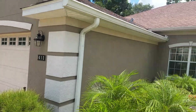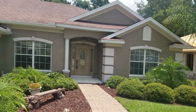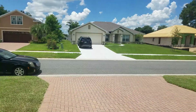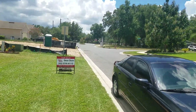So down the street, looking back at the front door. Straight across, as you can see the stop sign — there's the entrance to the subdivision.